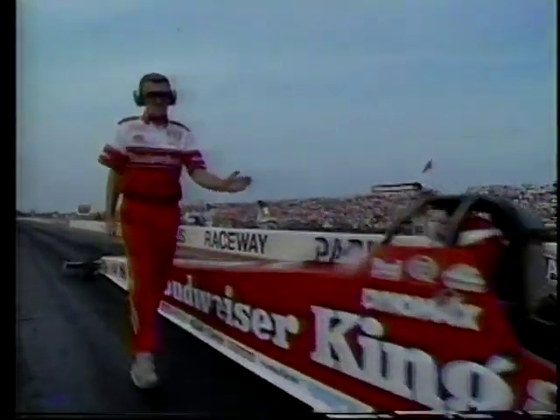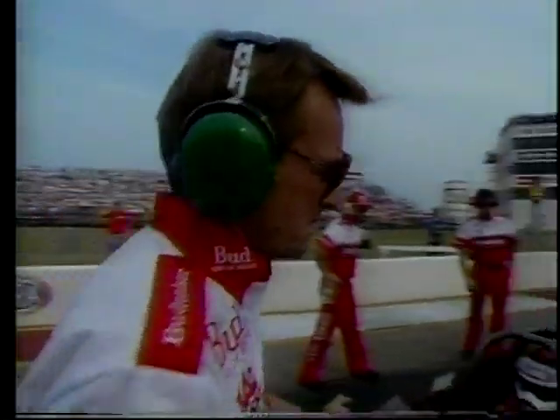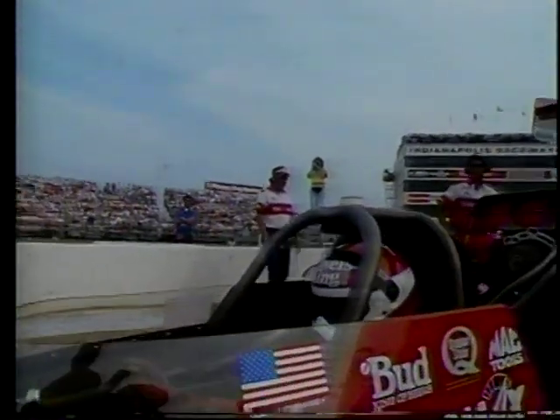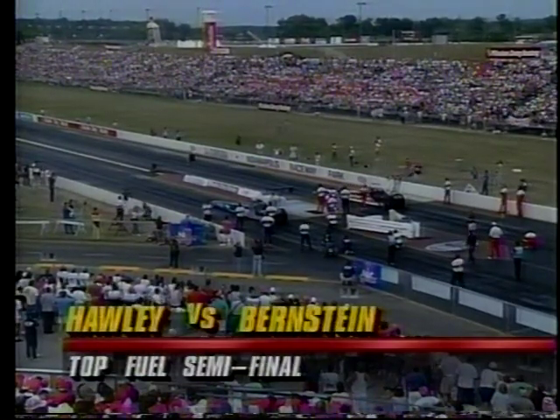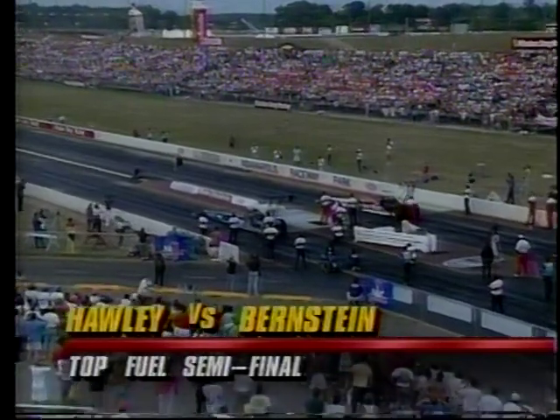We'll find out now who will face Pat Austin in the top fuel final: Kenny Bernstein going up against Frank Hawley. Kenny Bernstein is very good working the tree. There's a lot of pressure on Bernstein — he's number two in the points, and he needs to go as far as he can to close the gap between him and Amato. And there's a motive — he wants Bernstein out of this race right now. Oh, he is rooting big time for Frank. 'Come on, Hawley — stop this man. I can feel his hot breath on the back of my neck in this points chase.'